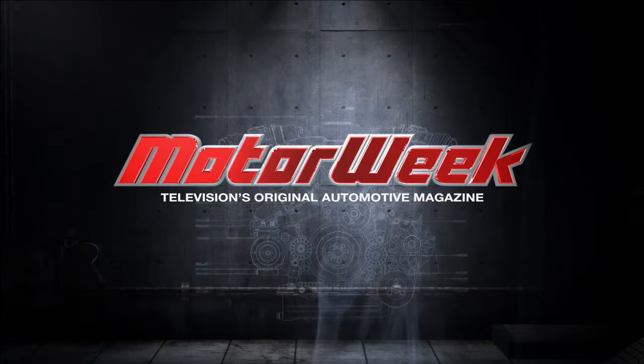MotorWeek, television's original automotive magazine, brought to you by...